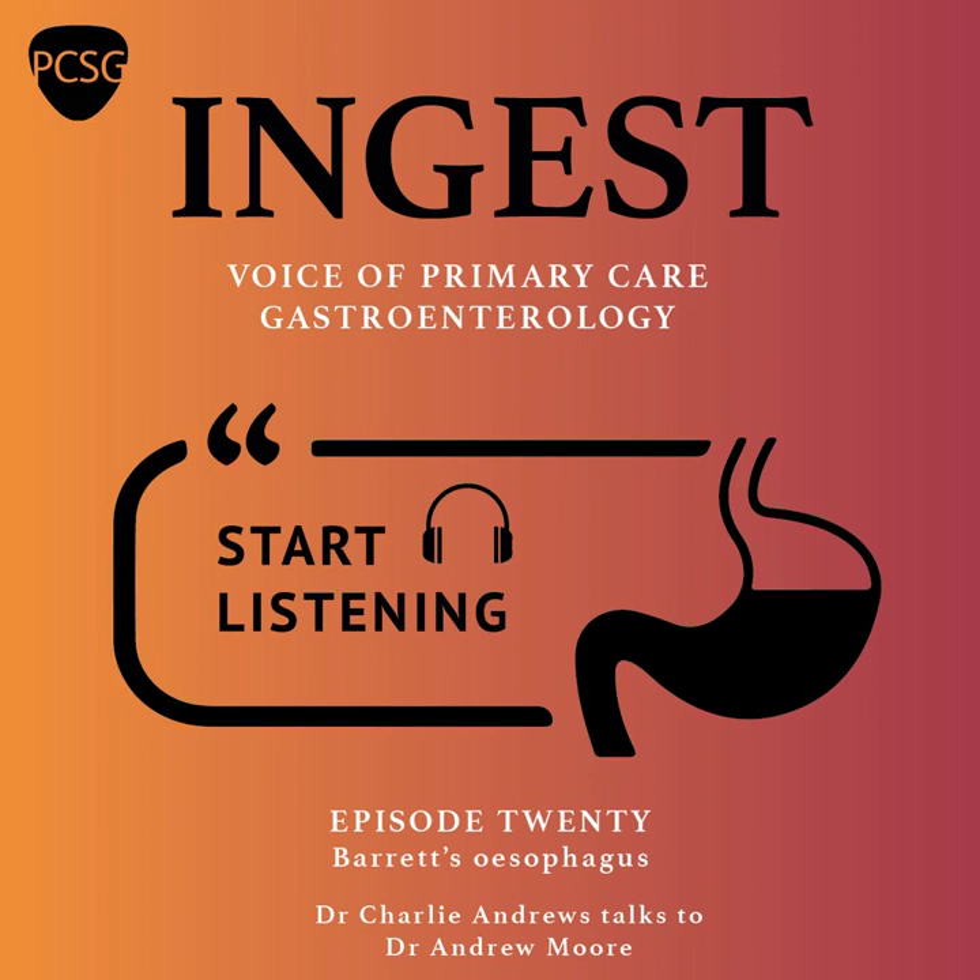In this episode, I'm going to be speaking to Dr. Andrew Moore about Barrett's esophagus. Andrew is a consultant gastroenterologist based in Liverpool. He has an interest in and has undertaken research in the area of upper gastrointestinal malignancy and precancerous lesions. So without further ado, on to the episode.